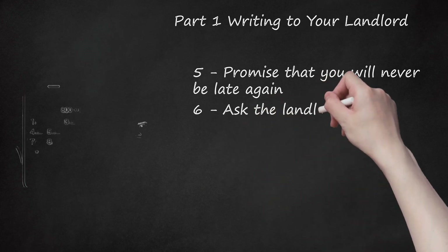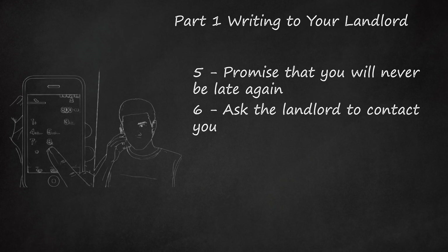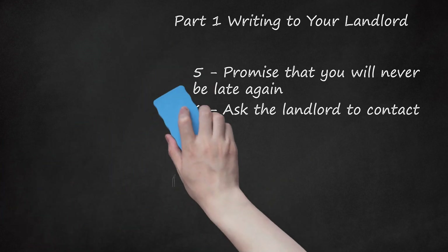Step 6: Ask The Landlord To Contact You. Your letter or email is the opening move in the negotiations. Politely ask the landlord to contact you with a decision about whether you can delay your rent payment. For example, you can write: 'I hope you will agree to the two-week delay. Please contact me as soon as possible at [insert phone number]. If you don't agree, then we can discuss other options.'